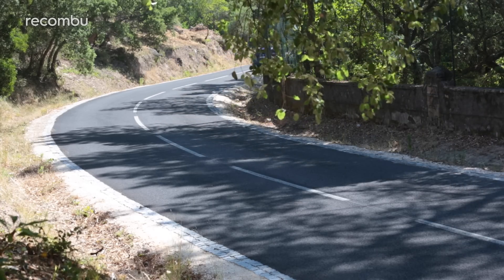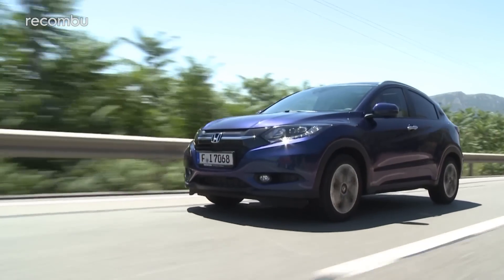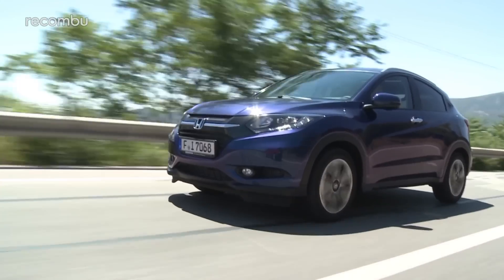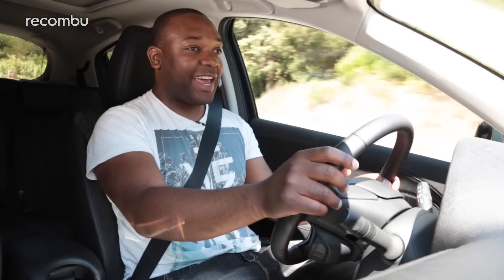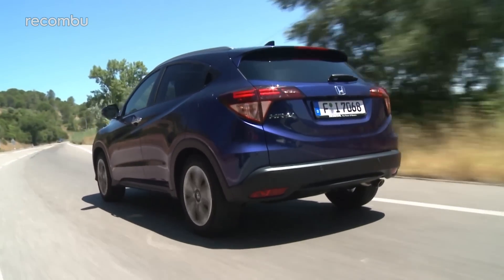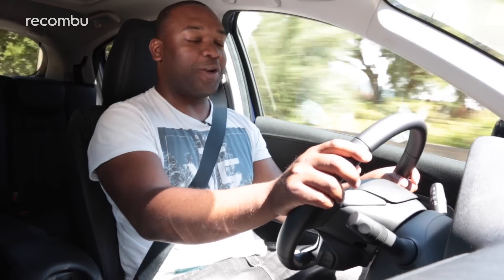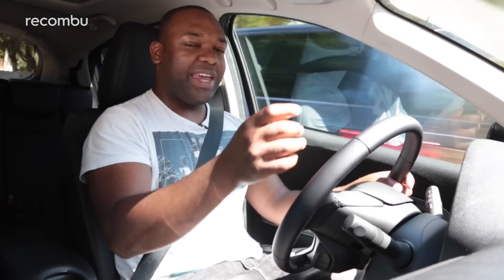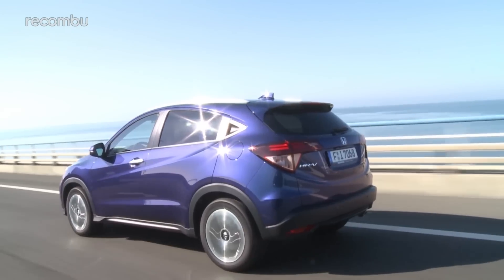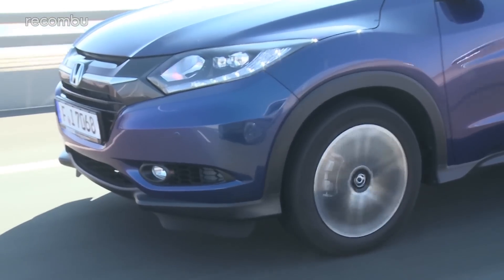Speaking of engines, the HR-V comes with a choice: either a 120 horsepower 1.6-litre diesel, or a 130 horsepower 1.5-litre petrol. I'm driving the diesel today, and like I said, it doesn't feel especially refined, especially when you're driving really hard. In some diesel cars you can barely tell they're diesels, but in this you can definitely tell it's an oil burner. You can feel a certain amount of vibration through the pedals, and if you're really paying attention it can get a little bit distracting. On the plus side, the diesel does have a good amount of torque — 300 Nm — so it gets out of its own way pretty damn quick. Expect 0-60 in around 10 seconds.